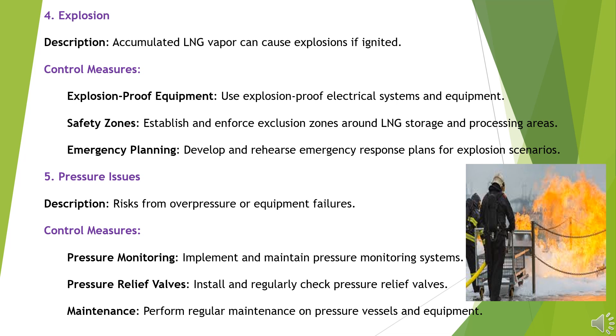Hazard 4: Explosion. Accumulated LNG vapor can cause explosions if ignited. Control Measures: Use explosion-proof electrical systems and equipment. Establish and enforce exclusion zones around LNG storage and processing areas. Develop and rehearse emergency response plans for explosion scenarios.